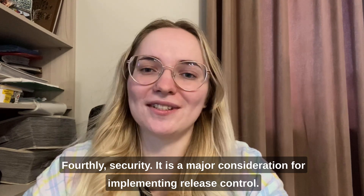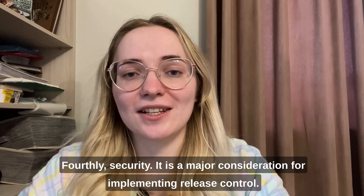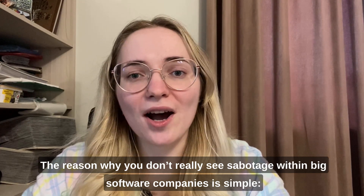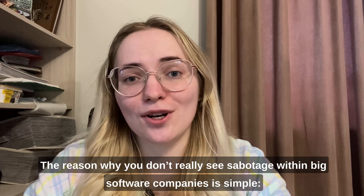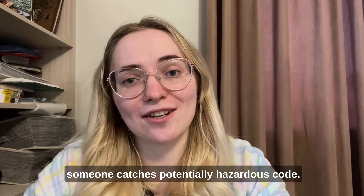Fourthly, security. It is a major consideration for implementing release control. The reason why you don't really see sabotage within big software companies is simple – someone catches potentially hazardous code.